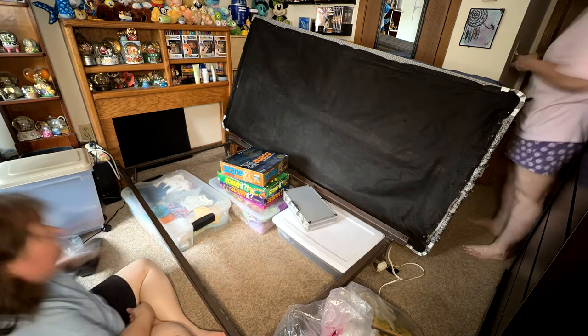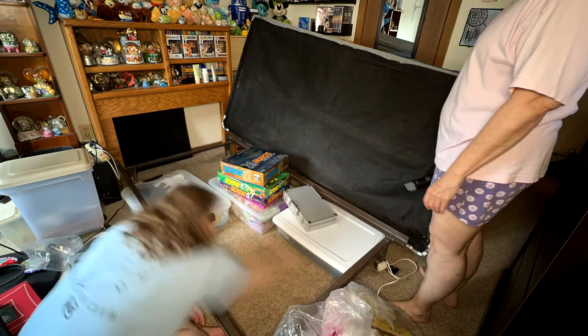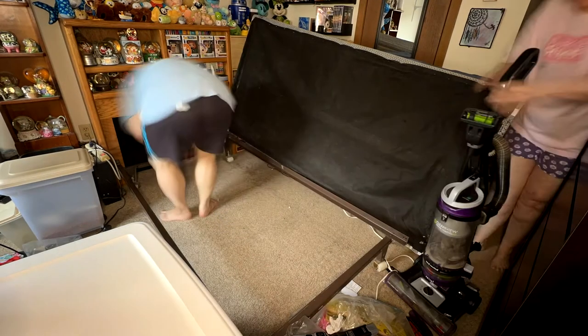I found some cat hair caked up on the carpet and it was not coming up with just vacuuming. My mom and I tried to brush it and while that worked, it was just taking way too long, so we decided to just move the stuff and wrestle the big vacuum into the bedroom. Before that, I wiped down the bed frame.